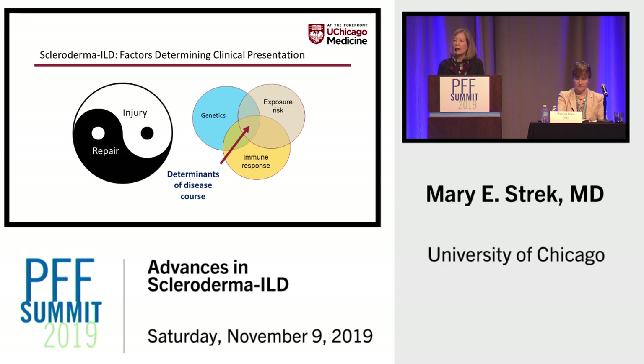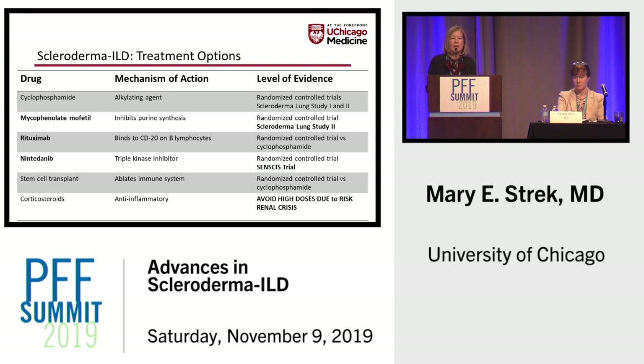Now I'd like to turn our attention to some of the new treatment options in patients with scleroderma ILD. I'm going to talk about mycophenolate mofetil, rituximab, and nintedanib.